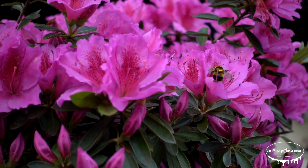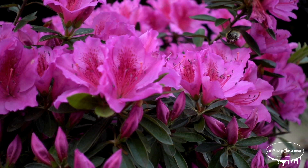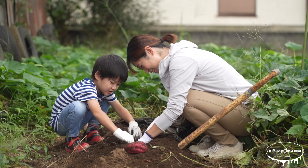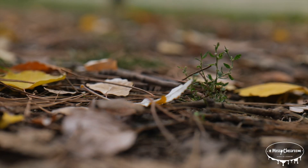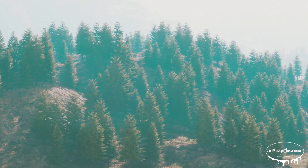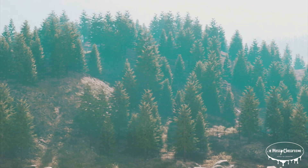When layered over soil, these needles create a barrier that blocks sunlight, which helps to inhibit weed growth. The needles' texture allows air and water to pass through easily, maintaining soil health and moisture while minimizing unwanted plant competition. As they decompose, conifer needles slowly release small amounts of acidity into the soil, which can benefit acid-loving plants like azaleas, blueberries, and rhododendrons. Additionally, evergreen needle mulch can improve soil structure over time, creating a light, fluffy texture ideal for healthy root growth. This natural mulch not only keeps weeds at bay, but also gives gardens a clean, polished look.